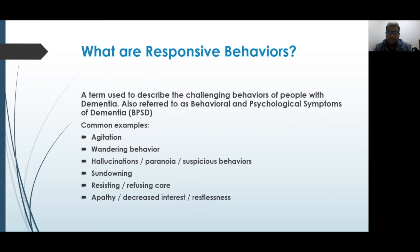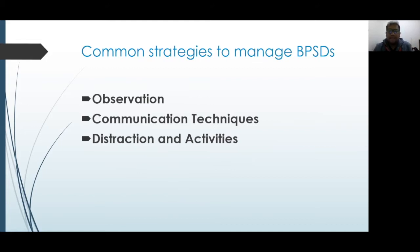We also see resisting and refusing care — they may think they don't need help or can do it themselves. There's also apathy, decreased interest in activities they used to do, and restlessness. When it comes to common strategies to manage behaviors, what's really overlooked from a caregiver's point of view are observation and communication techniques, which I think are key interventions for effective behavior management.